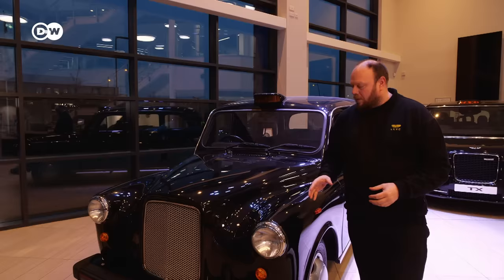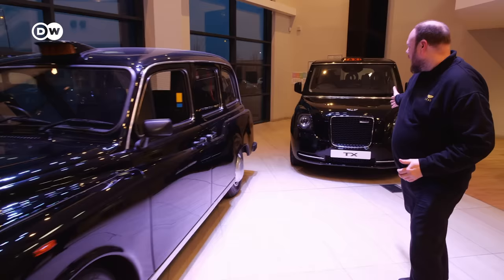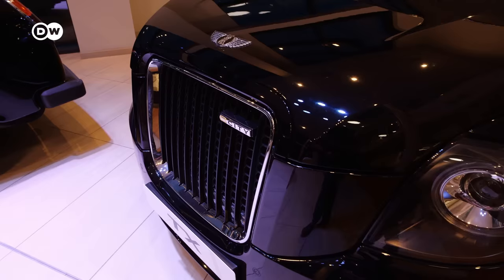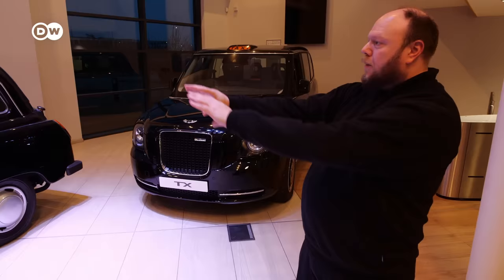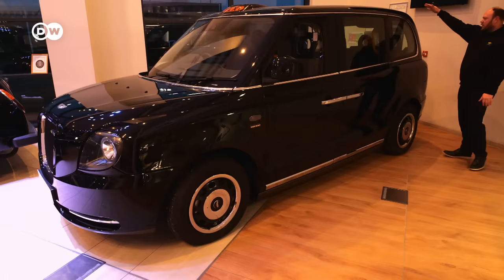We've kept the look the same — things like the proportions around the headlights, the grille, keeping that very traditional look on the new TX. The round circular headlights, that quite upfront stately grille, the proportions along the side of the vehicle, the long bonnet — we have that swooping roof line at the back of the vehicle.